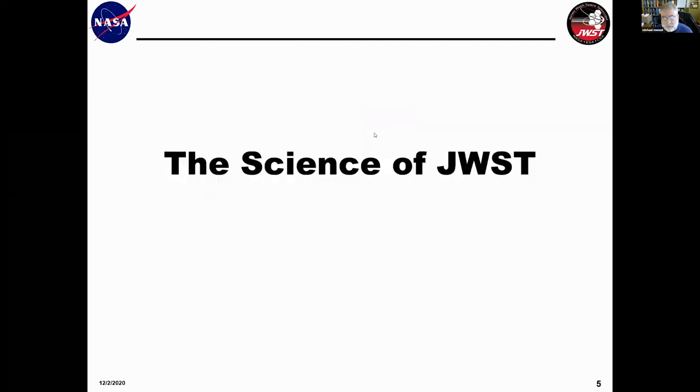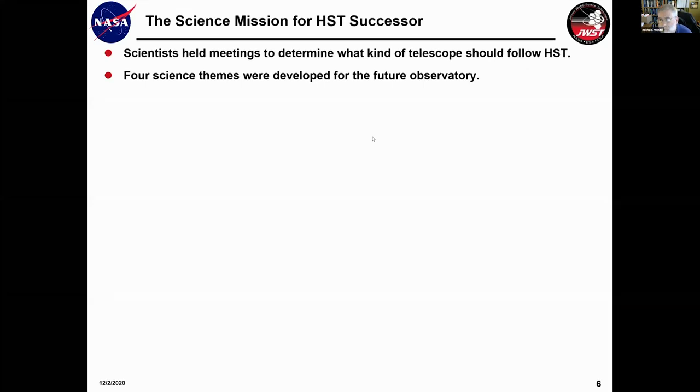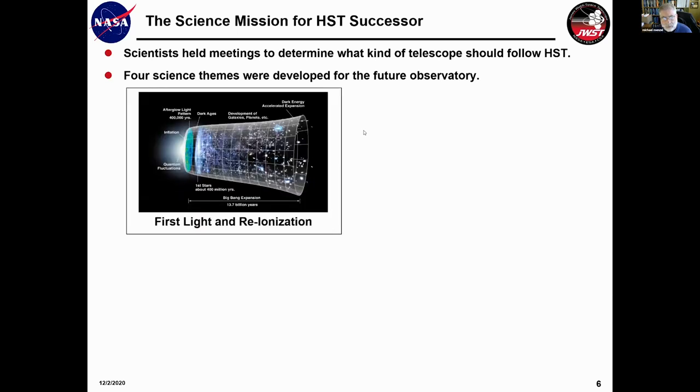The first phase is the science of James Webb. Back in 1995, shortly after Hubble was up, scientists started getting together asking what the successor should do. There were four science themes developed. The first was to see what the very first stars in our universe looked like. Scientists believe the universe formed about 13.8 billion years ago with the Big Bang, and about 300 million years after that in cosmic time, the first stars are thought to have turned on. They might not have been stars at all — some astronomers think they might have been high-energy black holes — but at any rate, we want to see them.